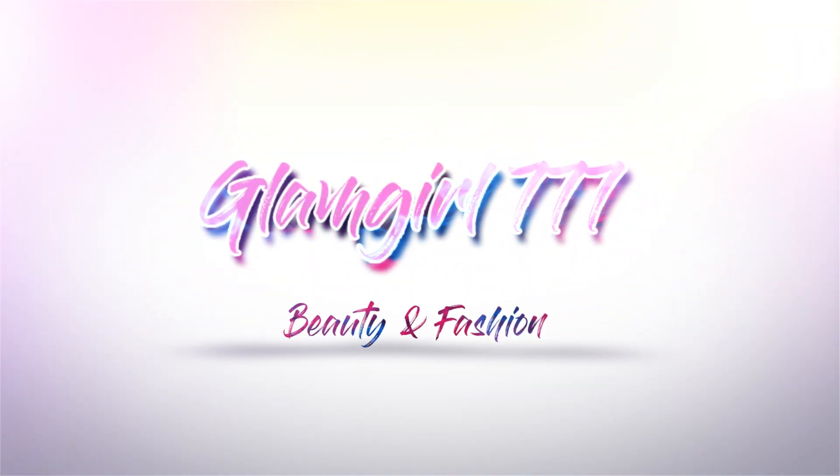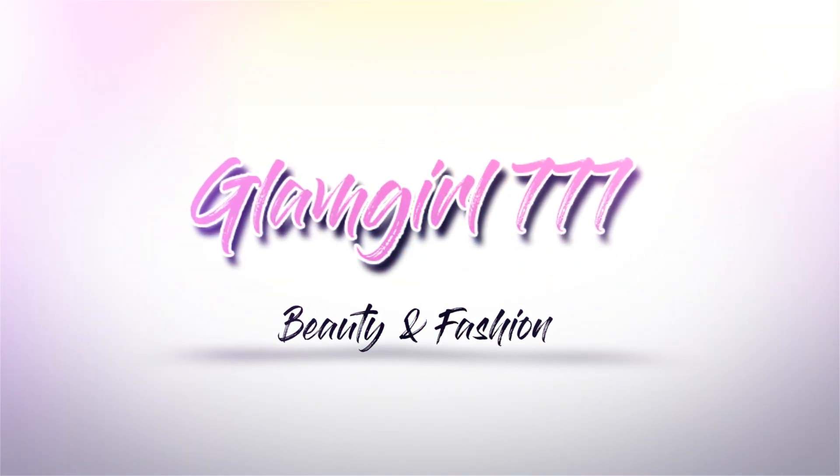Today I have a Bath & Body Works Holiday Haul! Hey guys, it's April and welcome back to my channel. Before I get started with this video, I just wanted to remind you guys to hit the subscribe button down below and don't forget to turn on the post notifications while you're at it. I'd really appreciate it. And don't forget to give this video a big thumbs up. You guys are awesome! Let's get started with this video.